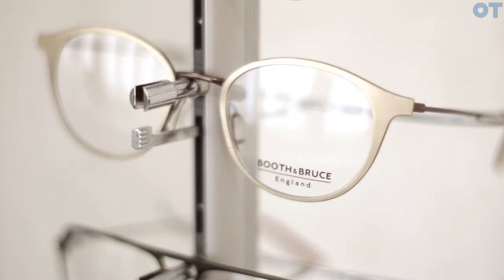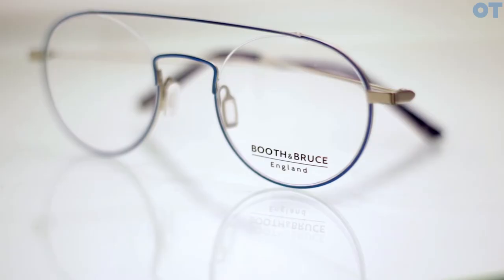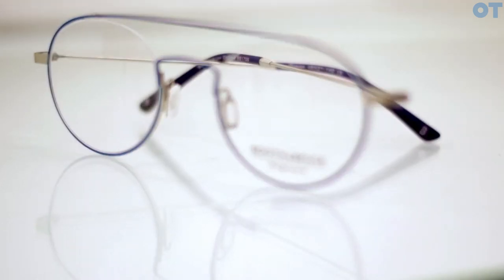We feel that the trend this year is very much going towards the slimmer, finer metallic frames — kind of a Scandinavian feel to them really, so that's where we're heading. As the Booth & Bruce brand is known for its more retro frames, we need to do it gradually.